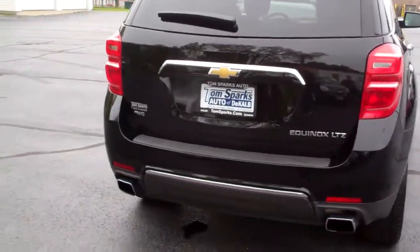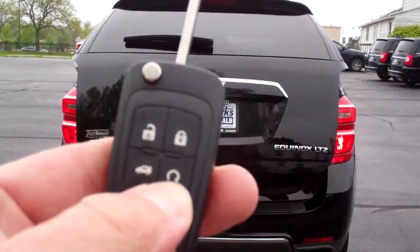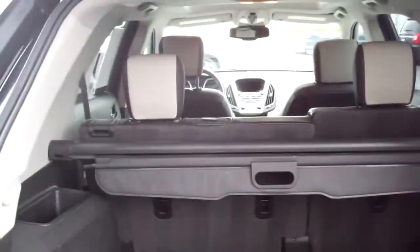LTZ edition, all wheel drive. You got power liftgate, remote start, keyless entry into the car, cargo net, floor mats, tonneau cover — that'll come out too if you need it to. And those seats will fold down so you can have all this room in there if you needed to carry some extra stuff.